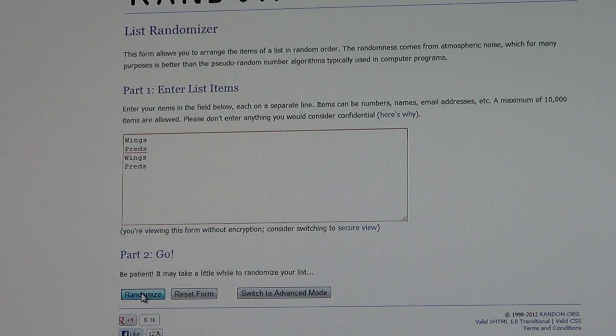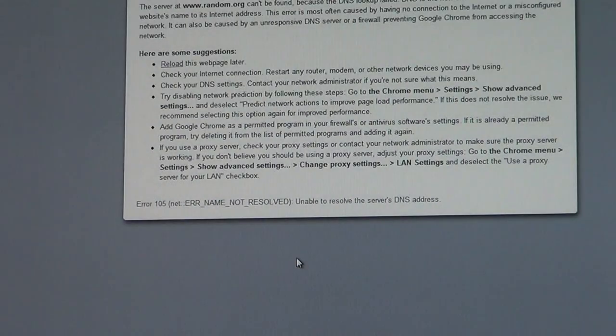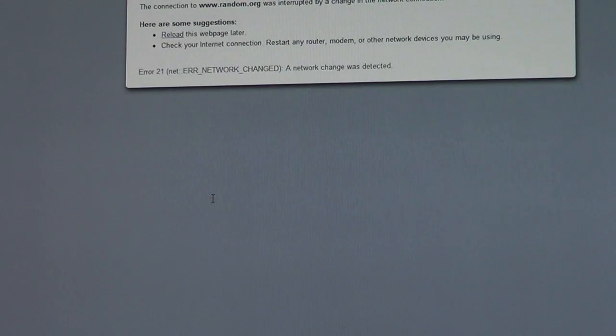Good luck, here we go — first push of the button. It's thinking... I don't know why it's taking so long. It's telling us to be patient; it might take a minute to randomize the list. Well, we're going to restart the whole thing. Let me reset the internet really quick — we didn't even get a first push in. Give it a second to reset.